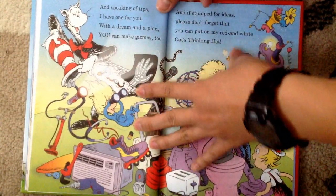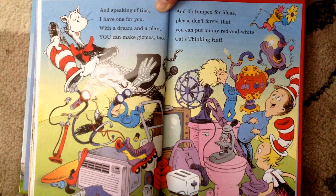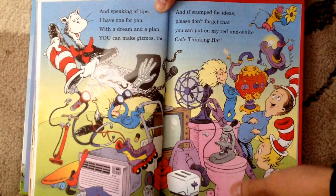And speaking of tips, I have one for you. With a dream and a plan, you can make gizmos too. And if stumped for ideas, please don't forget that you put on my red and white cat's thinking hat. The end.